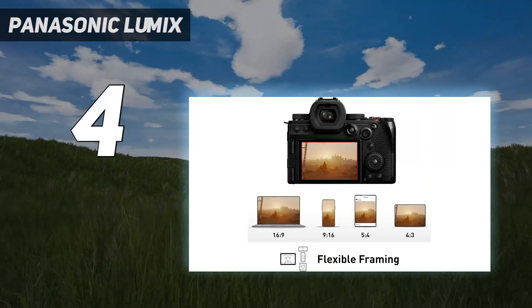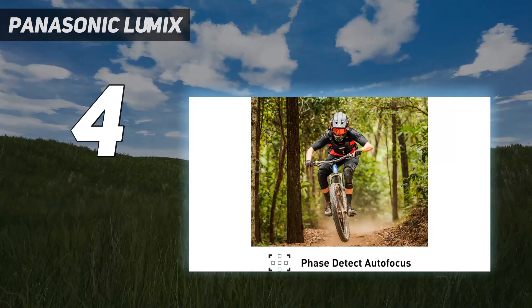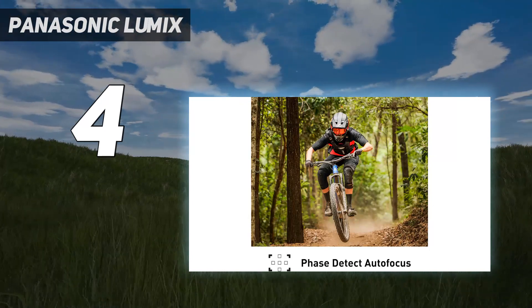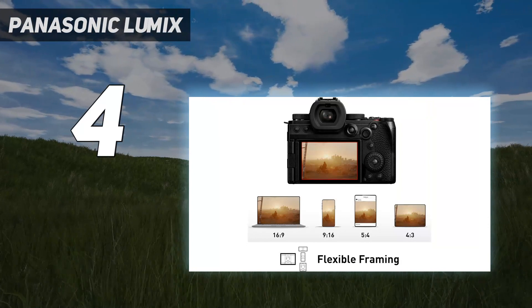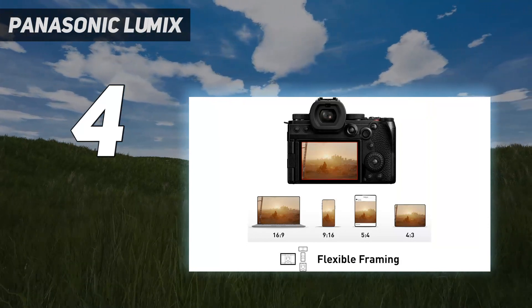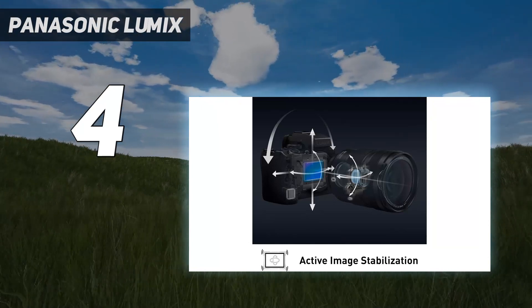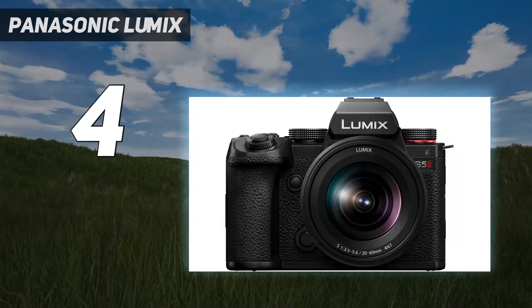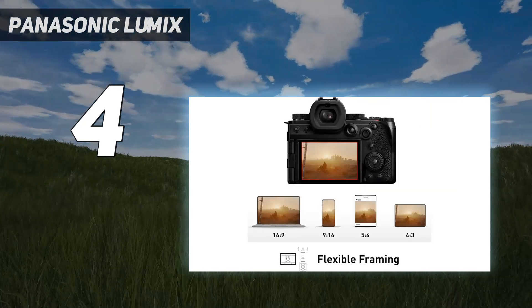Its video capabilities are bolstered by 10-bit recording across almost all resolutions, plus the ability to record uncropped footage using the sensor's full 3:2 aspect ratio — useful for cropping content. We also found it sturdy yet comfortable to handle during testing. Happily, its compact design doesn't compromise the physical controls. The S5 II is Panasonic's first mirrorless camera with phase detection AF.